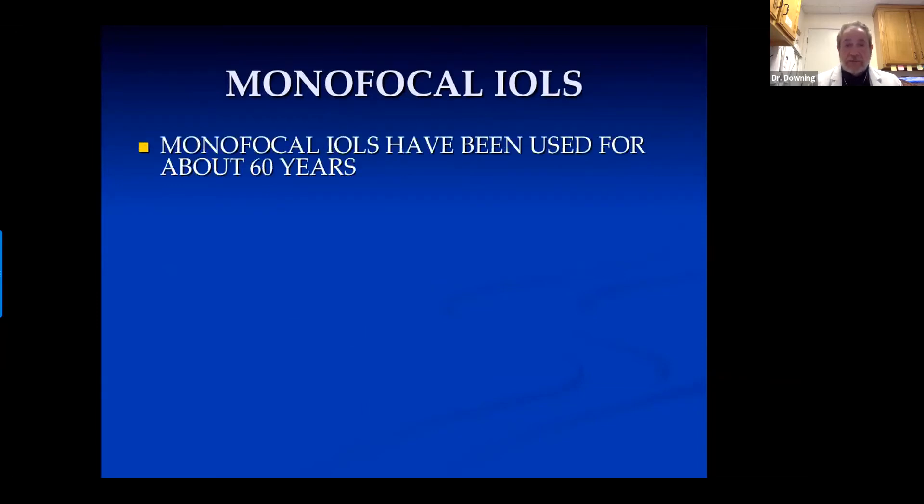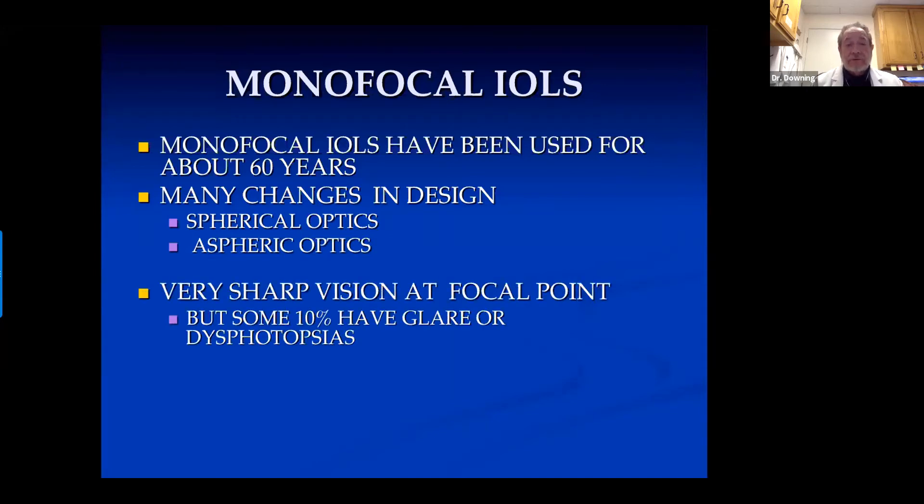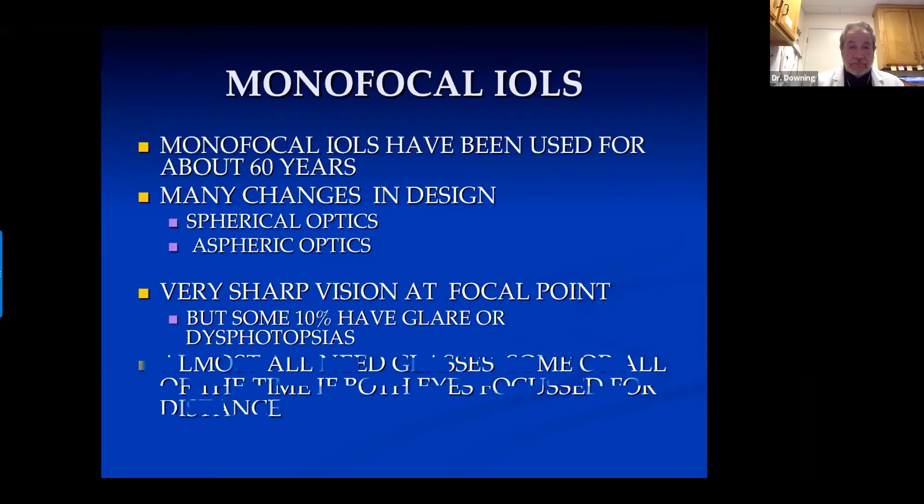You can correct presbyopia in some ways with monofocal lenses. We've had monofocal lenses for about 60 years. They constantly improve bit by bit, with many changes in design. Basically there are those with spherical optics and those with aspheric optics, and lenses designed for the anterior chamber, ciliary sulcus, or capsular bag. Monofocal lenses give good, sharp focus at their focal point, but about 10% have some glare or dysphotopsias. However, people with cataracts have dysphotopsias too, particularly glare. Almost all patients post-operatively need glasses some or all of the time if both eyes are focused for distance with monofocal lenses.